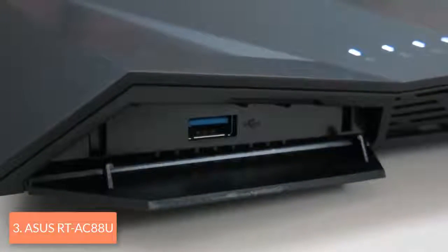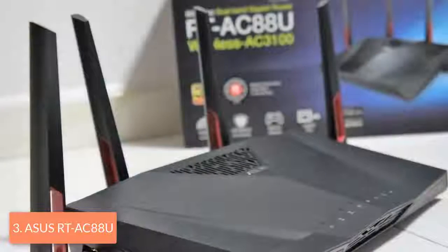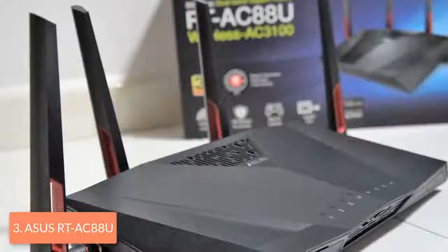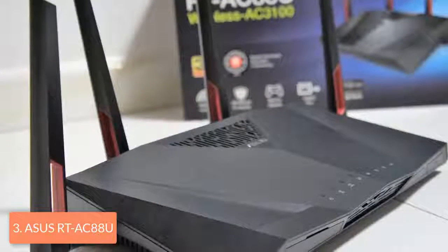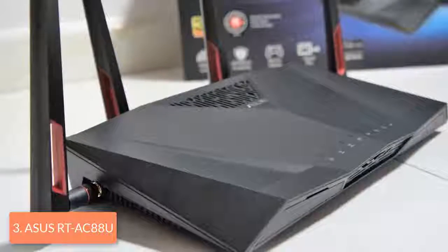On the back, there are 8 gigabit LAN ports, one USB 2.0 port, one WAN port and a power jack. On the rear side, there is the power button, a reset button and a WPS button, while the USB 3.0 port is located on the front of the router behind a small panel.